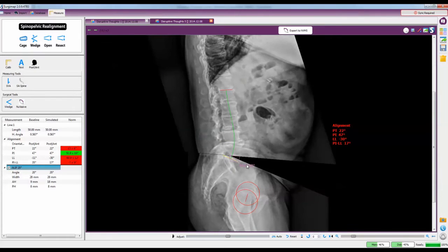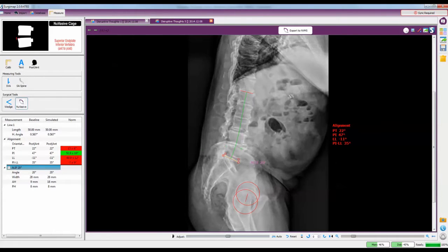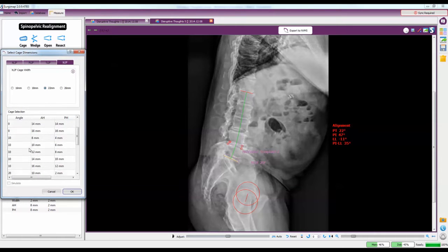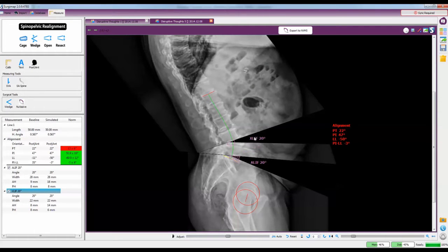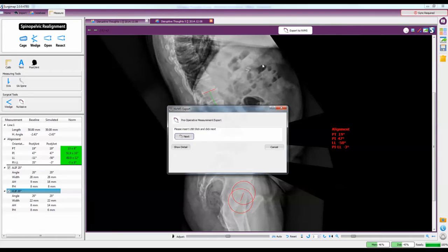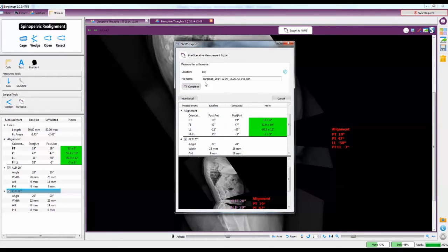Discover what's possible. Calculate what's effective. Explore possibilities. Define options. Assess solutions — all from a patient's radiograph.